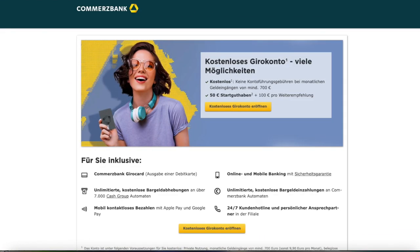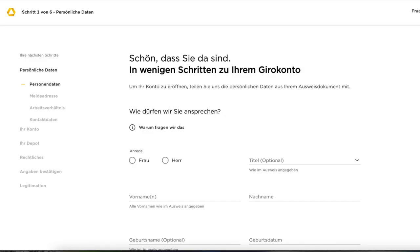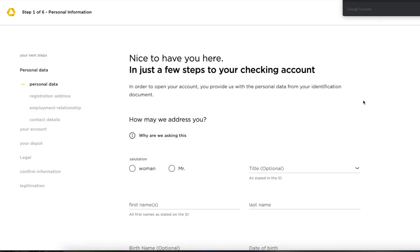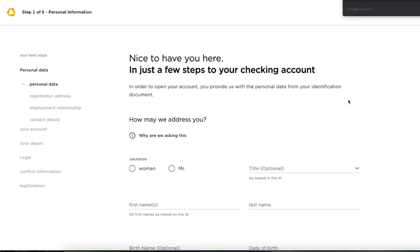If you click on the link in the description box below — which is our partner link through which we will get a commission once you successfully open your Commerzbank account — you will see this screen. Click the yellow button to open a free checking account (Girokonto means checking account). You can do a right-click and select 'Translate to English' to get the page translated by Google. Disclaimer: translations will not be 100% accurate. We also have a manually translated written guide — we'll tell you about it at the end of the video.